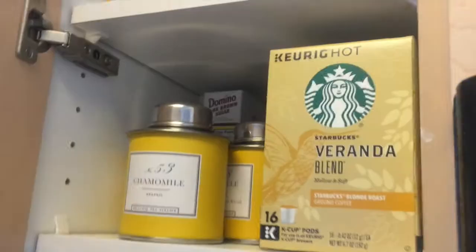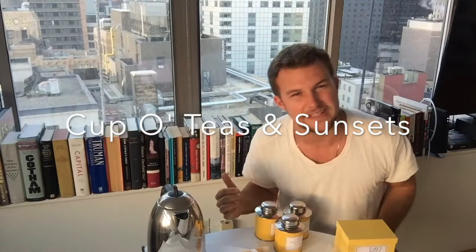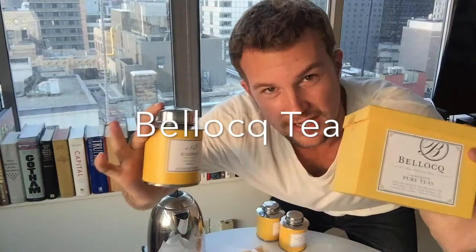Whoa, what's that? Is that tea I see? This is some pretty serious tea, and I'm into it — now I'm really into it. Thank you for joining me today. This is a nice little episode I like to call Cup of Teas and Sunsets. Cup of tea, watch the sunset.